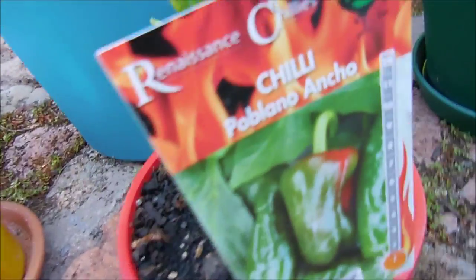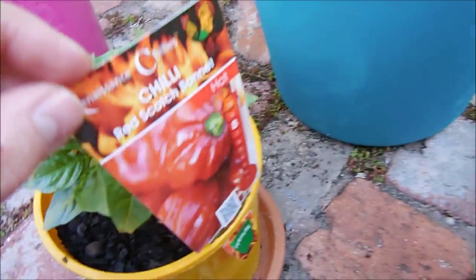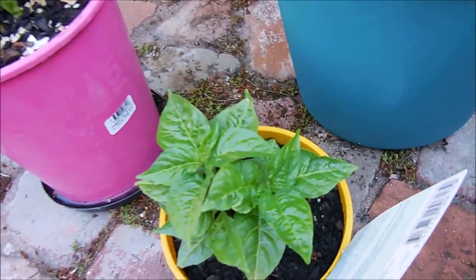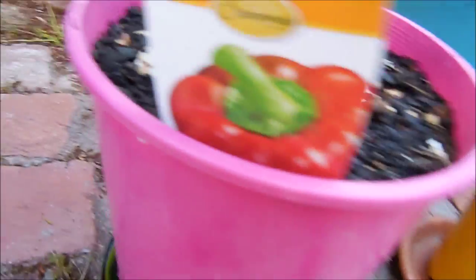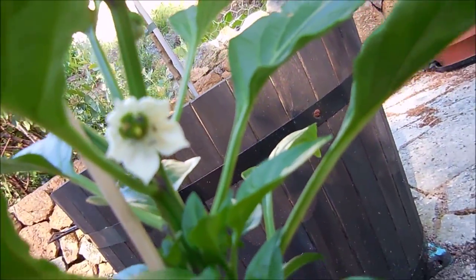There's my Poblano Ancho, looking very healthy. My Red Scotch Bonnet — very bushy looking one. Very small at the moment still, but very soon they're all going to be going nuts when it starts warming up here in Western Australia. Maxibel — sort of a capsicum-y looking chilli. This one's actually got a flower as well, just opened up the other day with a lot more forming.